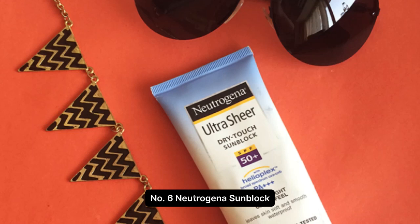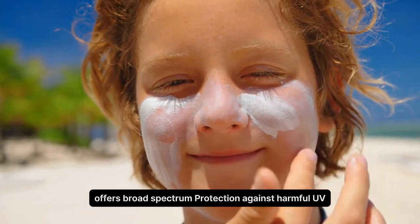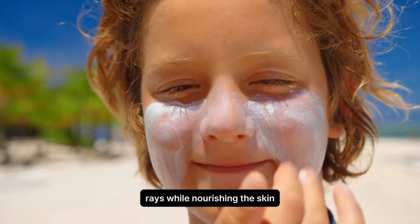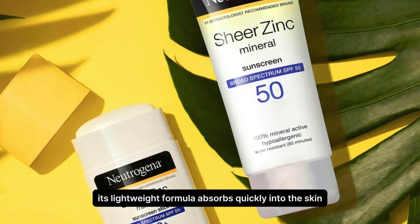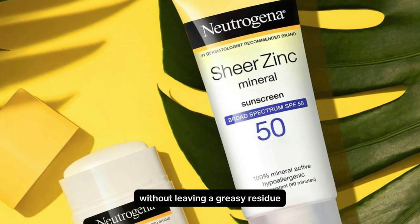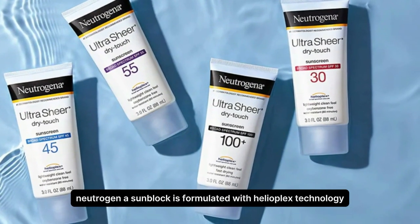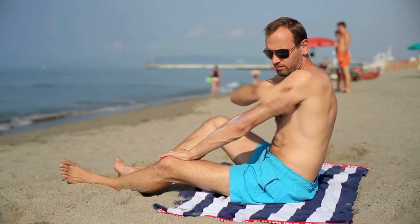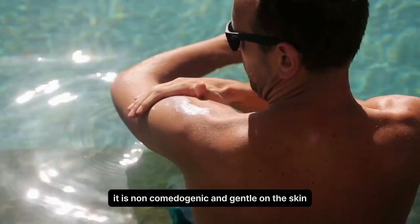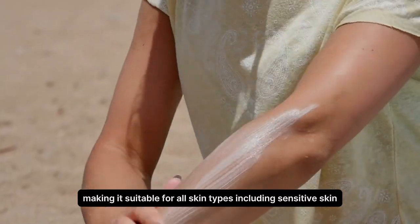Number 6. Neutrogena Sunblock. Neutrogena Sunblock offers broad-spectrum protection against harmful UV rays while nourishing the skin. Its lightweight formula absorbs quickly into the skin without leaving a greasy residue, making it ideal for daily use. Neutrogena Sunblock is formulated with Helioplex technology, providing superior sun protection that lasts all day long. It is non-comedogenic and gentle on the skin, making it suitable for all skin types, including sensitive skin.